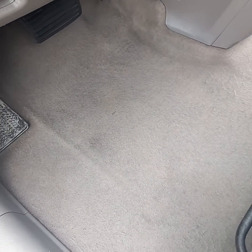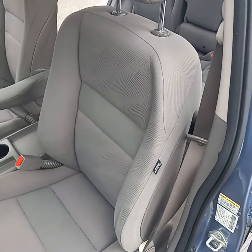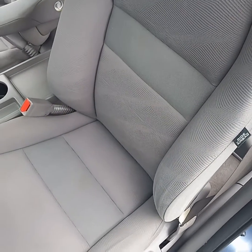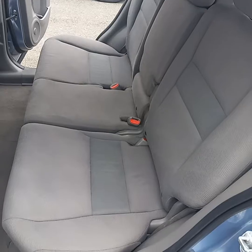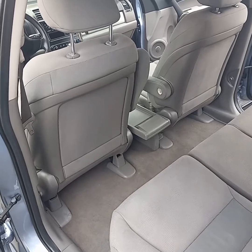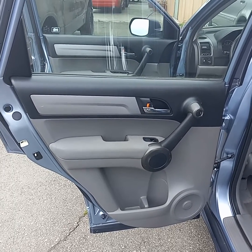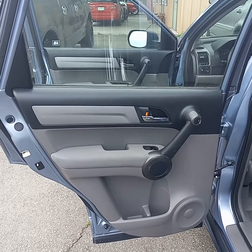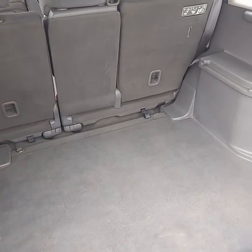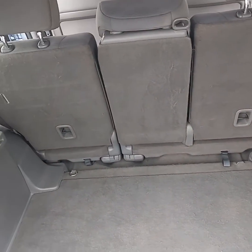Carpets have been shampooed. Seats shampooed. All of the doors — they look fantastic. Windows washed inside. Pet hair has been removed and shampooed out.